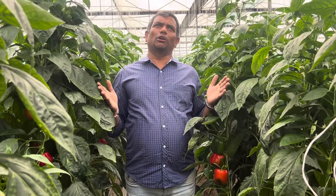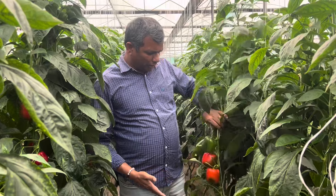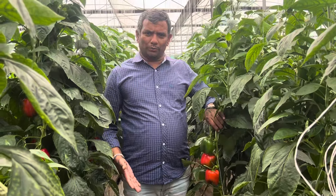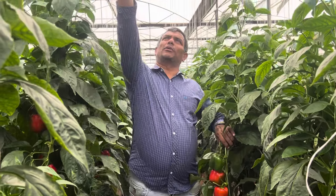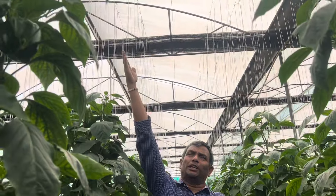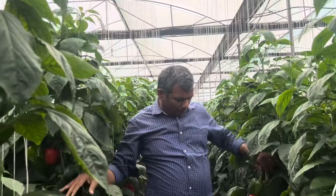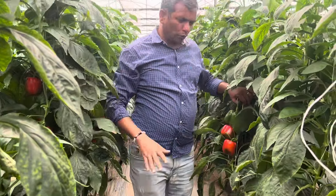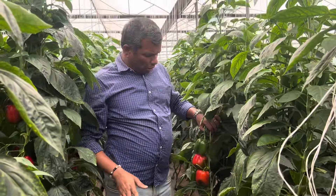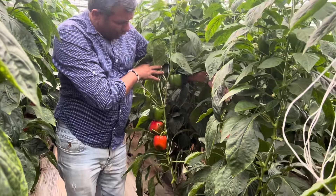Hello viewers, I am going to tell you about color capsicum cultivation in a polyhouse. You can see here red and yellow capsicums have been cultivated. It's a good, naturally ventilated polyhouse with polythene sheet. Capsicum is a very good crop under a polyhouse — if you see the setting here, it is a good setting.